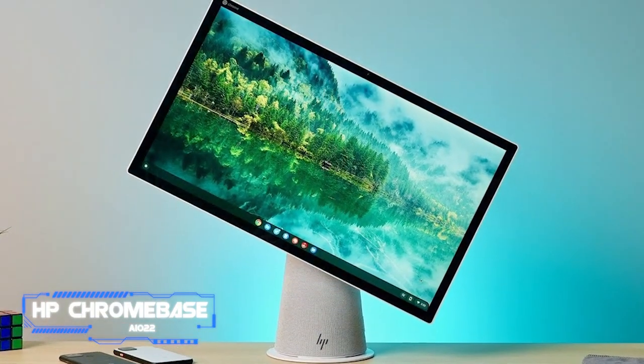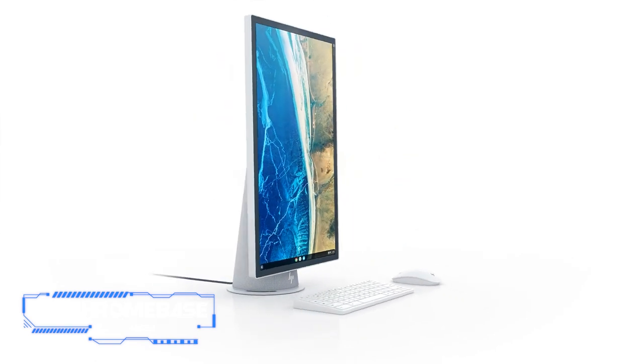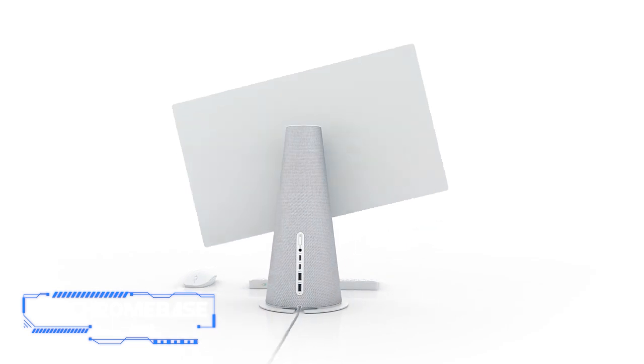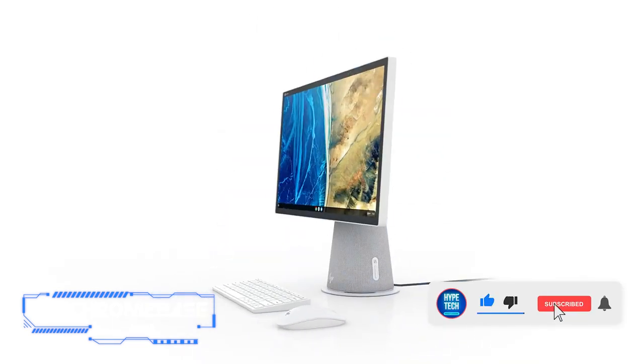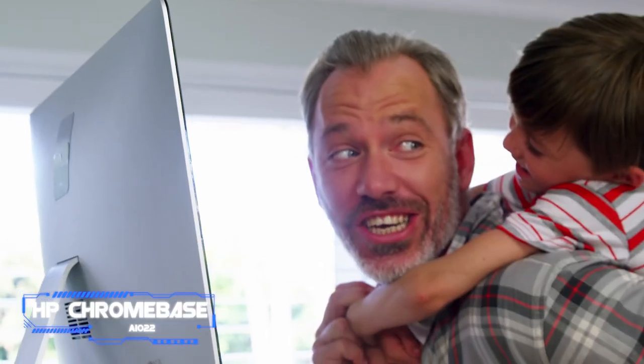Coming in at number eight, the HP Chromebase AIO 22. The Chromebase is the very definition of a budget machine, featuring a low-powered Intel CPU, just four gigabytes of RAM, and 64 gigabytes of storage. Running Chrome OS means that this machine isn't going to be very good for gaming or heavy-duty office work.